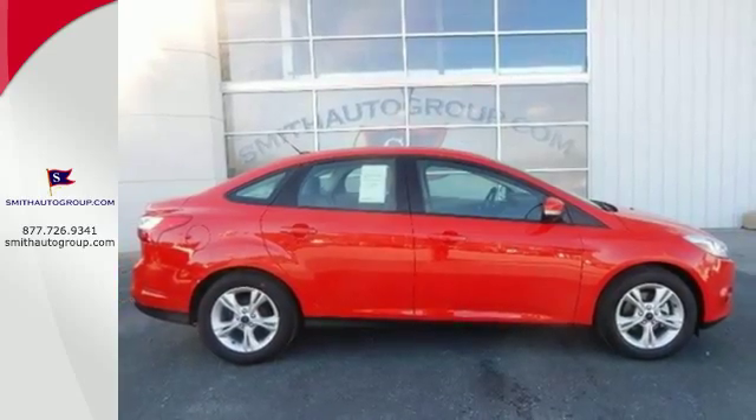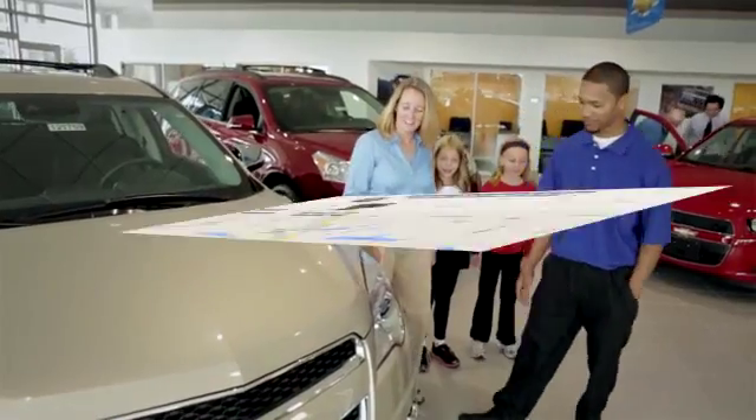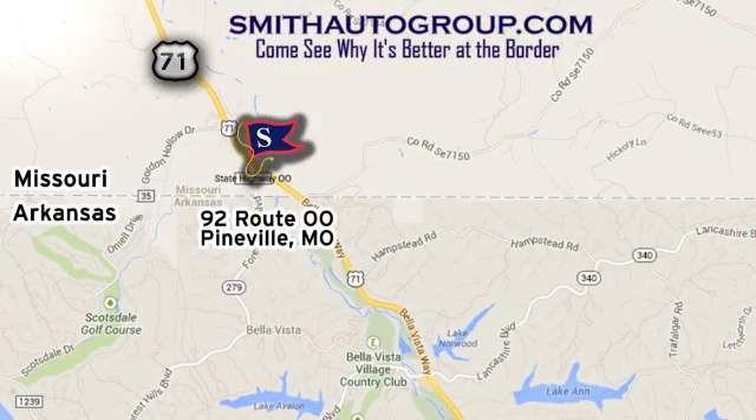See it for yourself today. Come see why it's better at the border. We are conveniently located at 92 Route OO in Pineville, Missouri, online at smithautogroup.com.